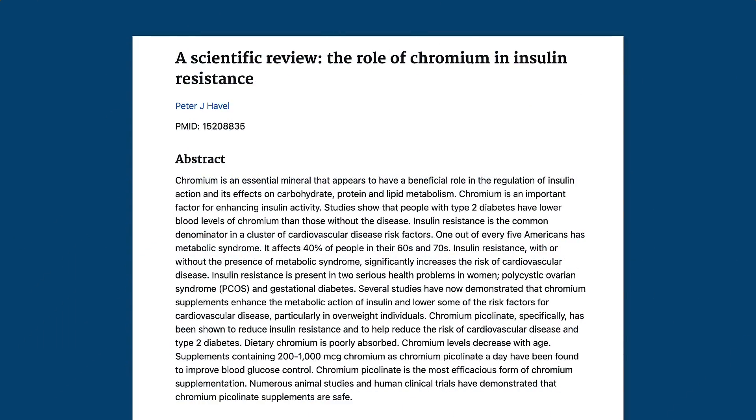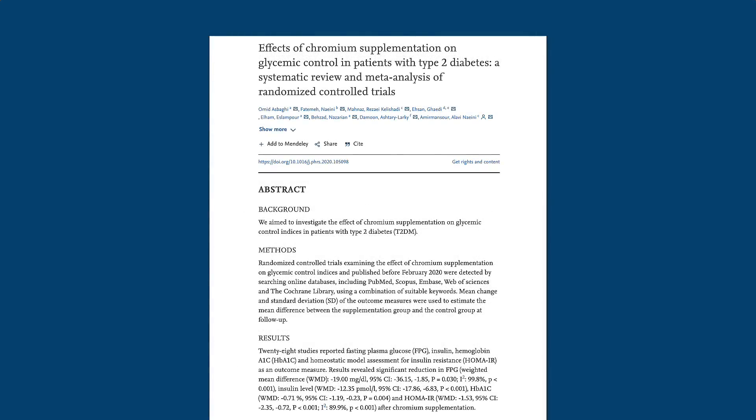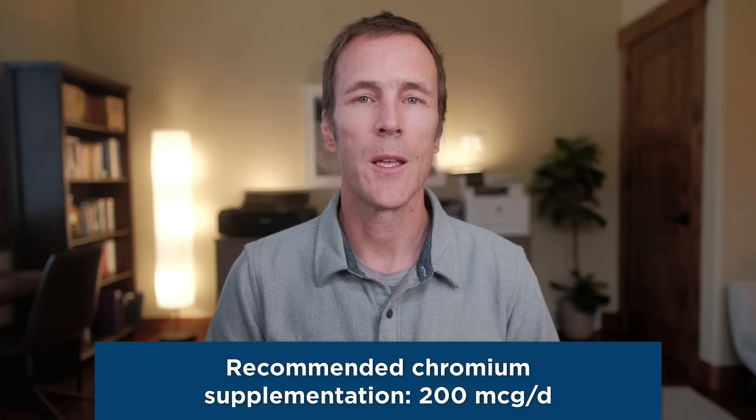The last nutrient I want to discuss is chromium. Chromium is an essential trace mineral that supports metabolic health in numerous ways. It enhances and regulates the activity of insulin and supports its effects on carbohydrate, protein, and lipid metabolism. Studies show that people with type 2 diabetes have lower blood levels of chromium than healthy controls, and a review of randomized controlled trials found that chromium supplementation improved fasting glucose, fasting insulin, hemoglobin A1c, and HOMA-IR. Chromium is found in fruit, vegetables, meat, fish, and some grains. Still, given that people with metabolic issues have been shown to have lower levels, supplementation with about 200 micrograms per day can be helpful.